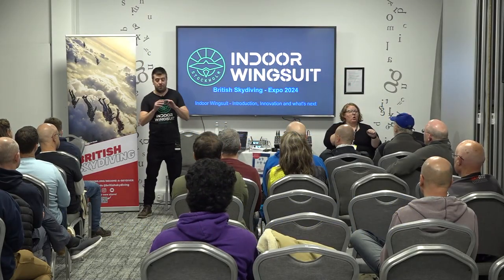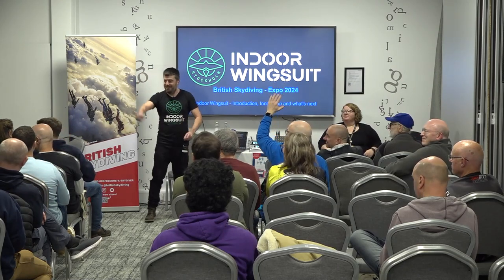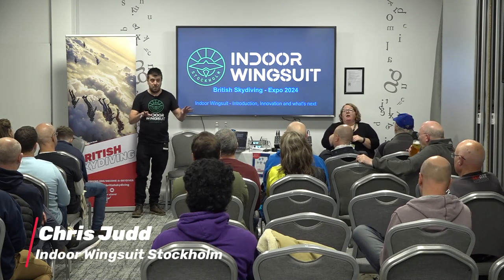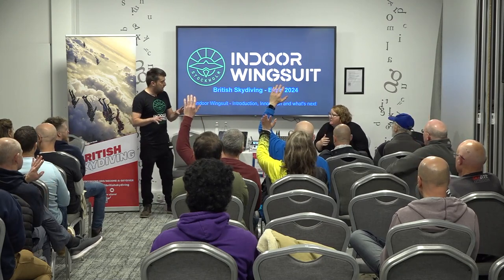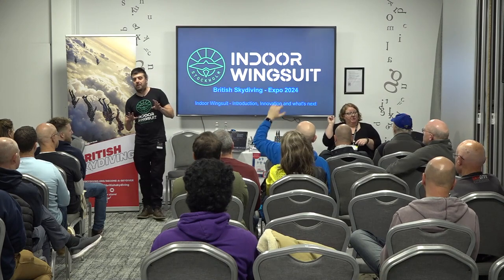Before we start, just a quick show of hands. Who here flies wingsuits? Put your hands up. Fantastic — Neil here has already retired from wingsuit for you. Of those of you who fly wingsuits, how many of you have already been to Incline Labs or the indoor wingsuit? Okay. So about half of you, which is great.